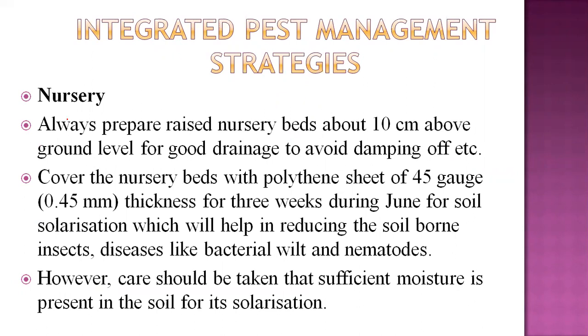First, we have to manage pests from the nursery stage. Always prepare raised nursery beds about 10 centimeters above ground level — this ensures good drainage and helps avoid damping-off disease and soil-borne diseases. Cover the nursery beds with polythene sheet of 45 gauge (0.45 mm thickness) for three weeks during the month of June, using soil solarization to reduce pests hidden in the soil, diseases like bacterial wilt, and nematodes.